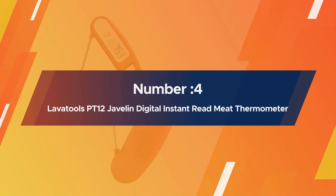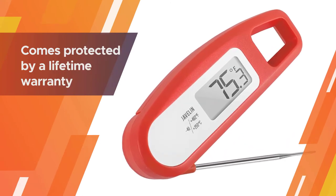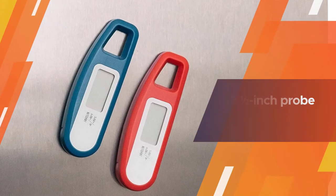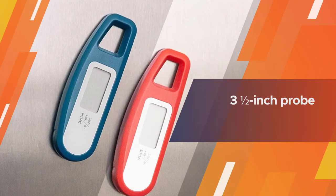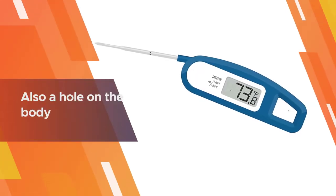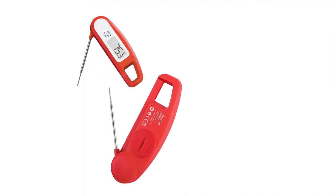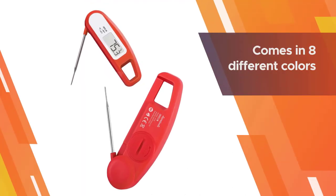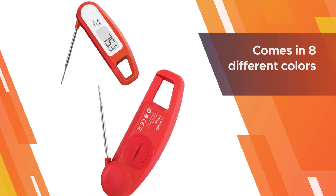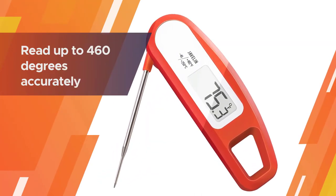Number four: the Lavatools PT12 Javelin digital instant read meat thermometer. This thermometer would be a great addition to any kitchen — it is affordable and comes protected by a lifetime warranty. The three-and-a-half-inch probe will gain internal temperature readings up to 460 degrees and will retract against the body when not in use. There is also a hole on the body so you can hang it on the wall or on the grill outside. It comes in eight different colors and is even magnetic, so you can place it against any metal surface like the refrigerator.